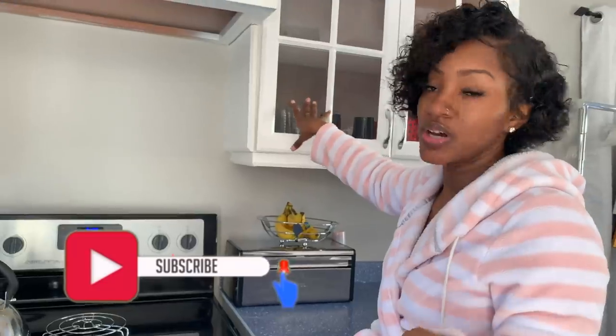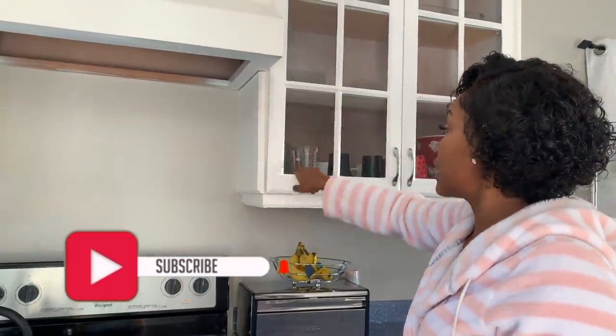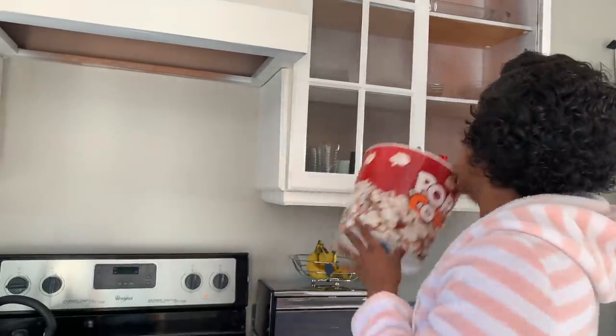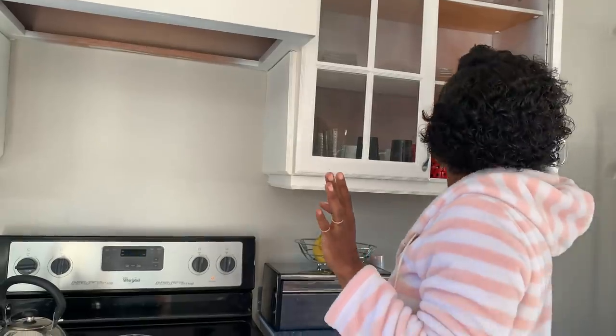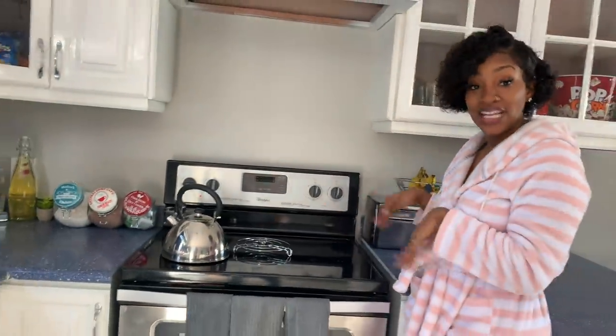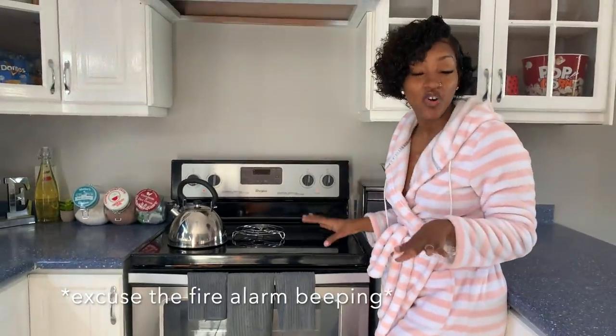The cups are in clear too. I also have a nice little popcorn bowl, so if I have a movie night and want to spice things up, you know, I'm all about the look of things. We have our Whirlpool electric stove in there as well.